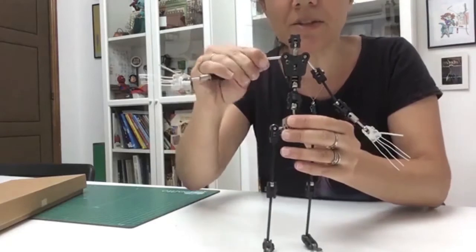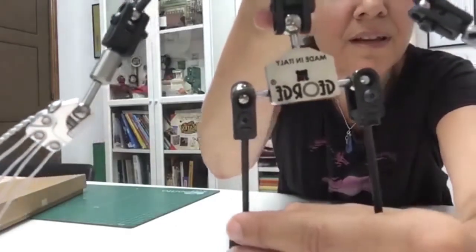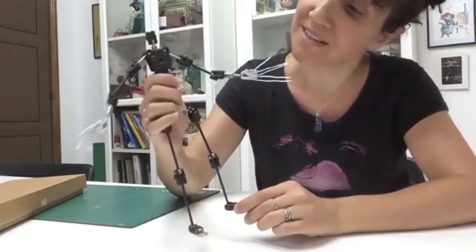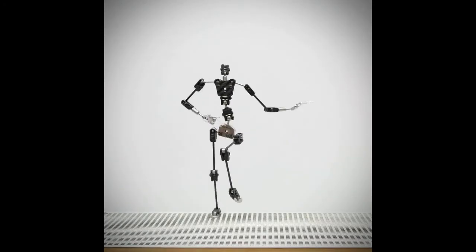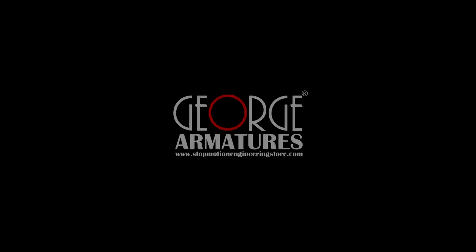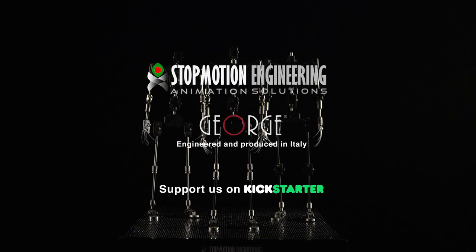Please visit the George Armature website. It's just fucking great. Thank you, George. This is beautiful. This is so professional. Thank you again, George Armature. Buy, buy, buy! I got plenty of nothing. Pre-order now on Kickstarter.